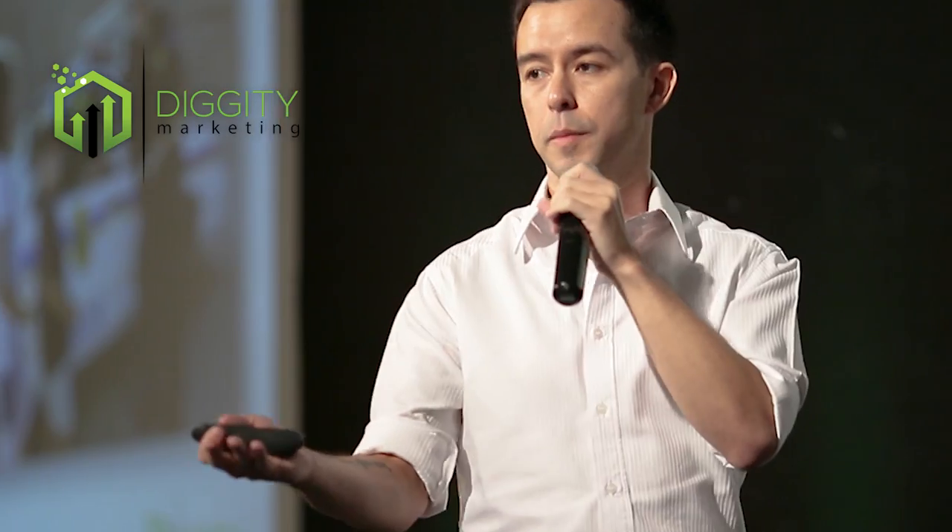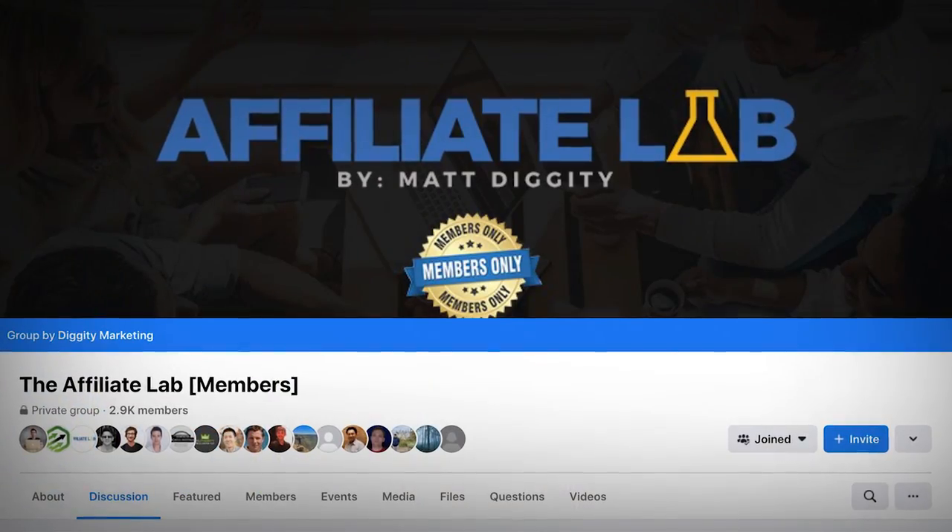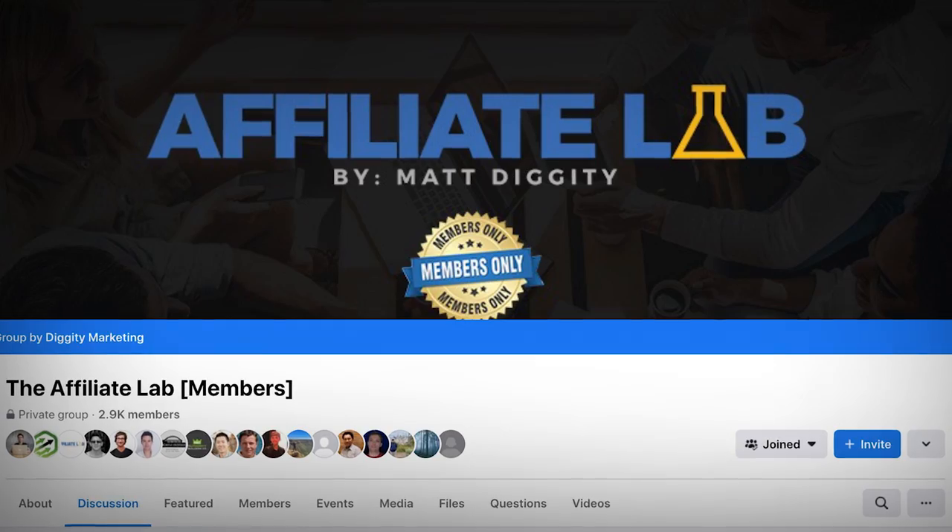My name is Matt Diggity and I've been getting websites to the top of Google since 2009 through my businesses: Diggity Marketing, LeadSpring, and the Search Initiative. I also teach this stuff to nearly 3,000 people through my course, The Affiliate Lab.